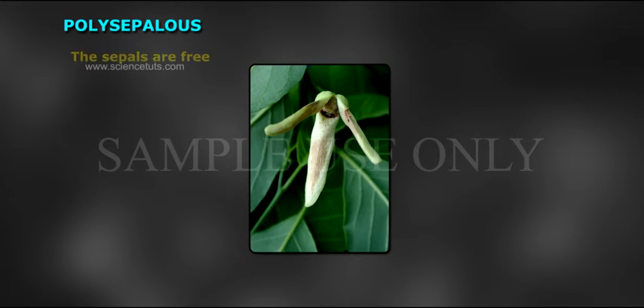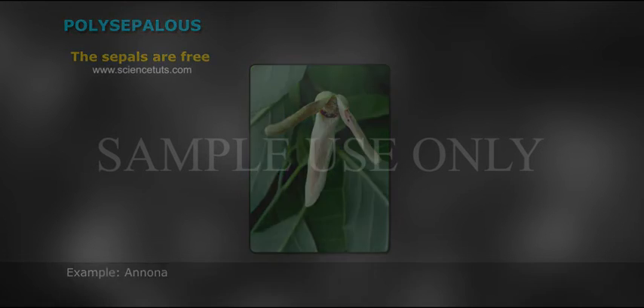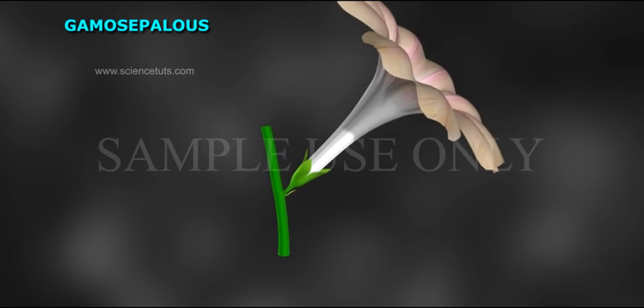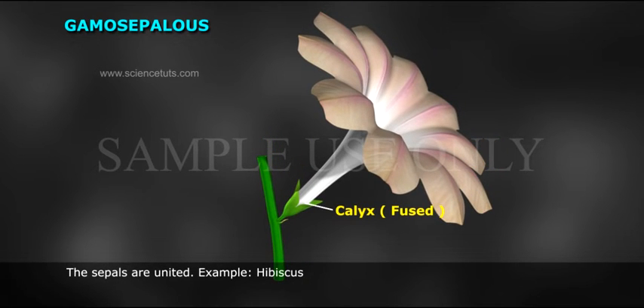Polysepalous: the sepals are free, e.g. Anona. Gamosepalous: the sepals are united, e.g. Hibiscus.